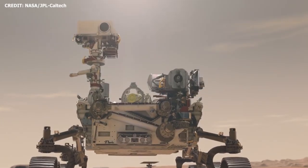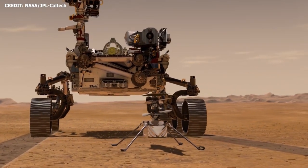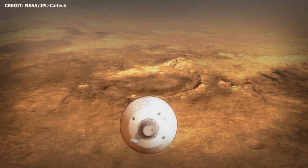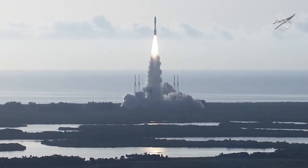On Thursday, February 18, 2021, NASA's Perseverance rover and Ingenuity helicopter are slated to touch down at Jezero Crater on the Red Planet. After a seven-month journey from Earth, the mission was launched back on July 30, 2020, from Slick 41 at Cape Canaveral Space Force Station in Florida.